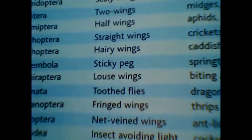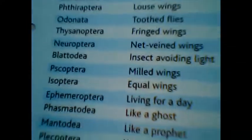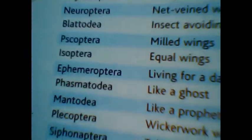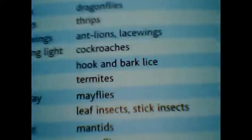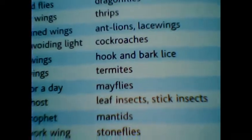Hairy wings — 'trichos' means hairy, so Trichoptera are hairy-winged insects like caddisflies. Moving to Isoptera: 'iso' means equal, so equal wings are found in termites. Termites make eusocial colonies. This is what we want to know regarding this insect, this Chinese beetle, and the phylum Arthropoda.